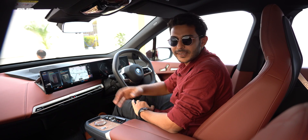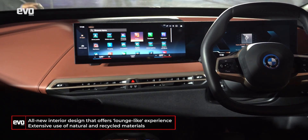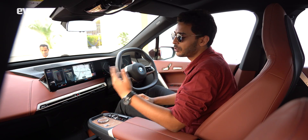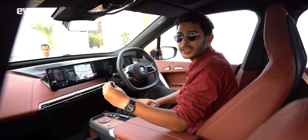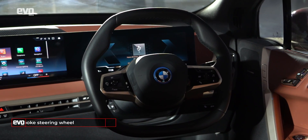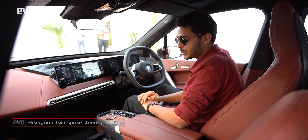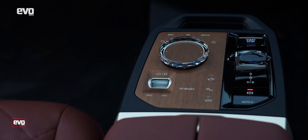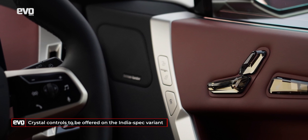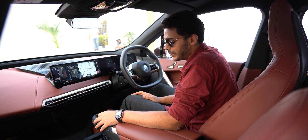Say what you want about the iX's exteriors, but the interiors are just fantastic. It's been a long time coming — we've been bored of typical BMW interiors and this adds so much freshness. Everything from the design to the quality of materials has been made from sustainable materials. The steering wheel is hexagonal, derived from BMW's motorsport history, and it's a two-spoke design. The central console uses crystal buttons for driver seat adjustment and other controls — they look like a marvellous piece of art and the tactile feedback feels luxurious.